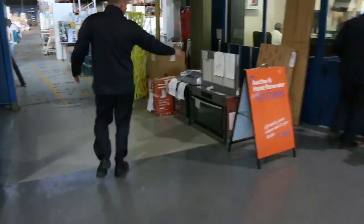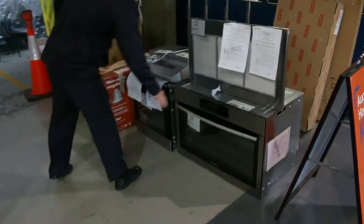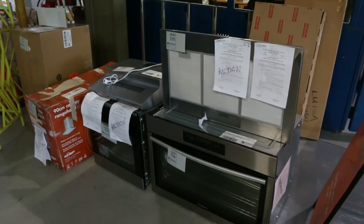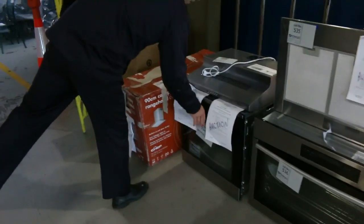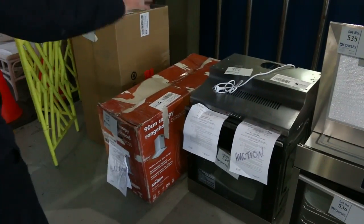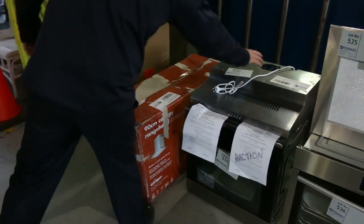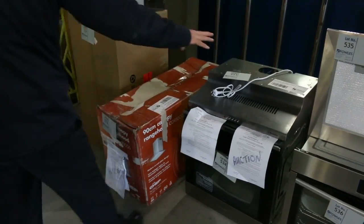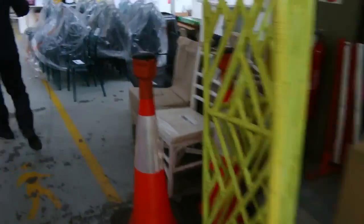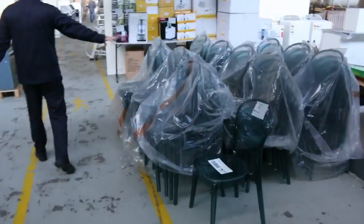Coming through now, I've got a beautiful 900mm Westinghouse oven and a matching range hood. Also lot 534, a beautiful Electrolux Pyrolytic oven. Also a nice Westinghouse range hood with centrifugal twin fan — probably looking about the $100 mark for that.